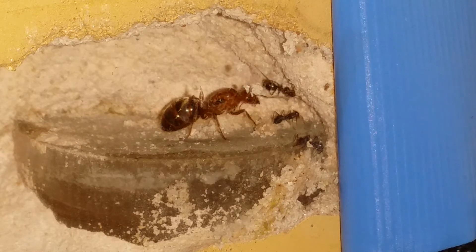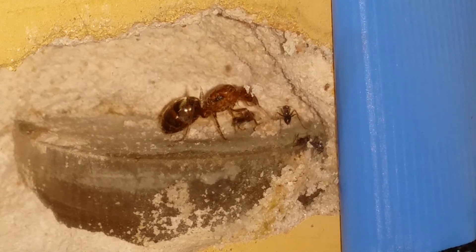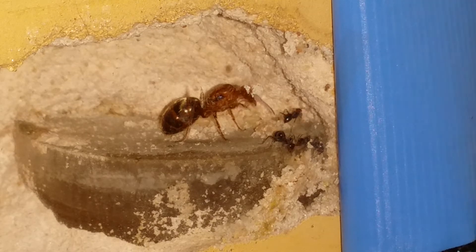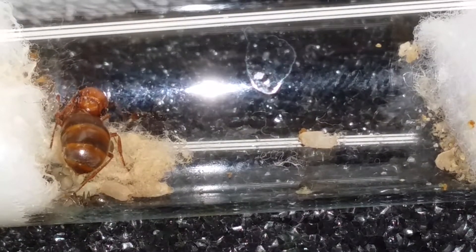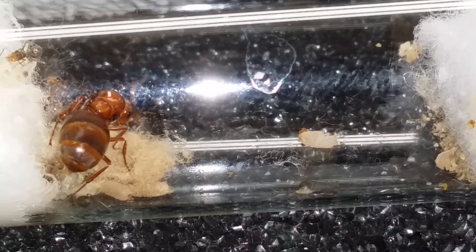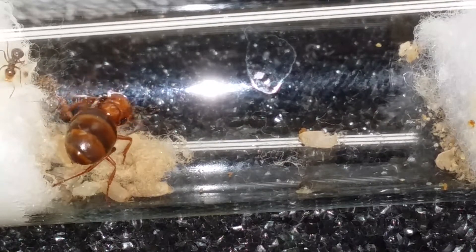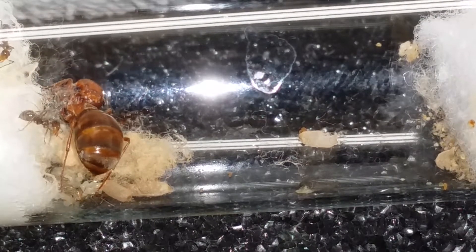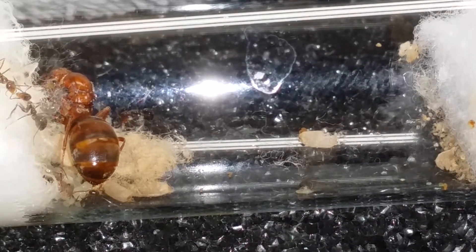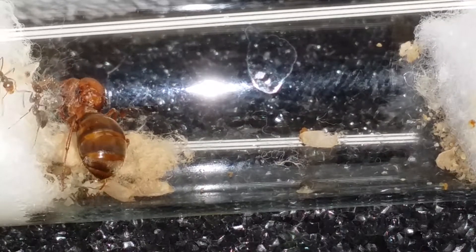As you can see, we do have three nanitics there. Now looking at one of my test tube queens, I noticed on the 16th — two days ago — that I have nanitics as well. Of the eight queens I'm tracking, only one of the test tube setups has nanitics and only one in the mini hearth has nanitics.